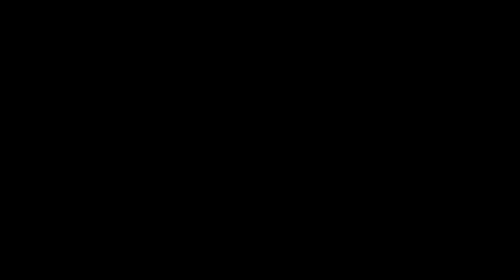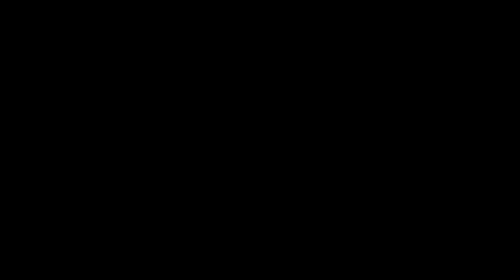Thank you so much for watching this video. I'll see you on the next one!